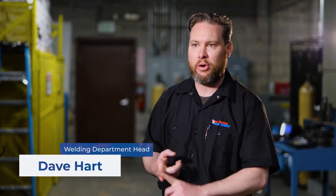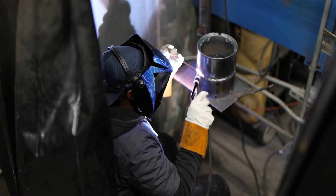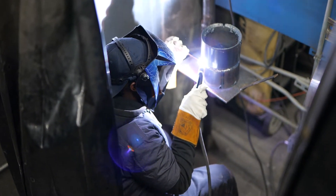It's a combination welding program, so here we do four processes: shielded metal arc welding, gas metal arc welding, flux core arc welding, and gas tungsten arc welding. We specialize in three different types of materials: regular cold rolled steel, stainless steel, and aluminum.